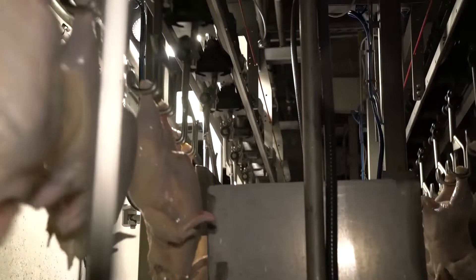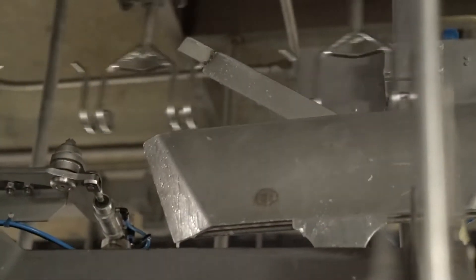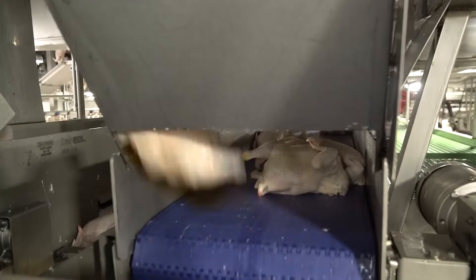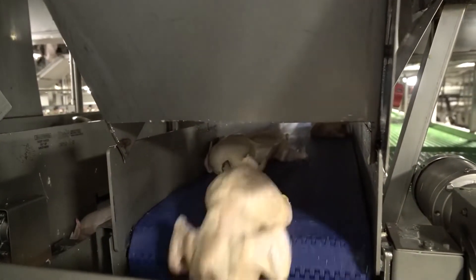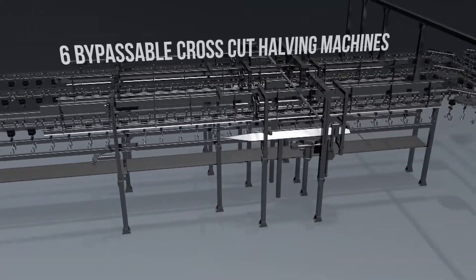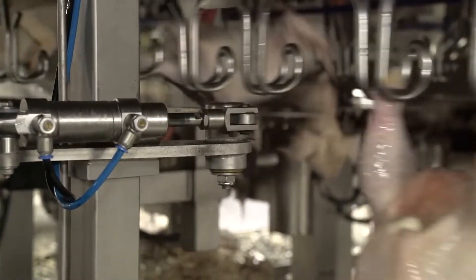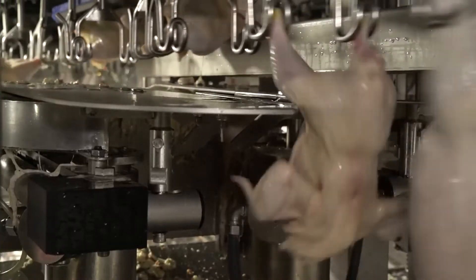After grading, the birds reach the bypassable whole bird unloading stations, where they are selectively unloaded based on weight and grade. After unloading, the remainder of the birds stay on the line, where they travel to the bypassable cross-cut halving machines to selectively produce wing-on front halves for breast deboning.